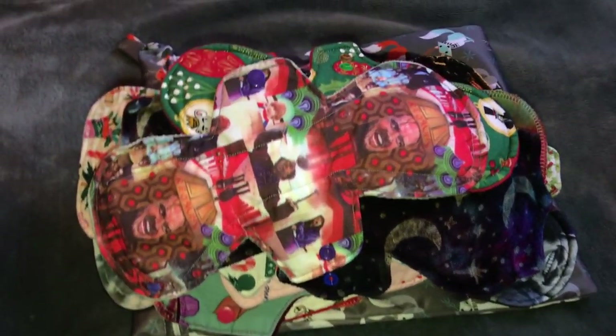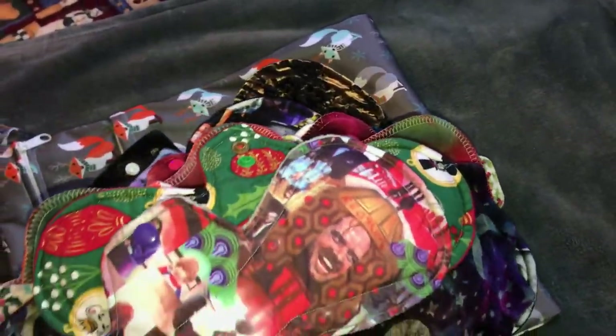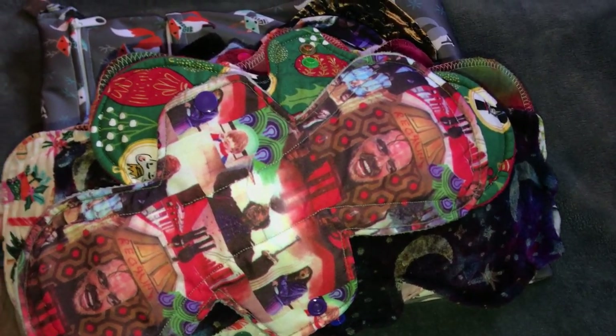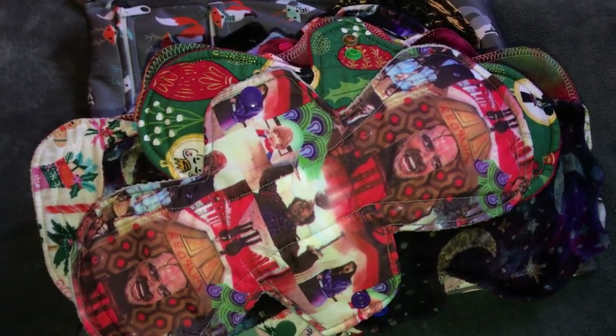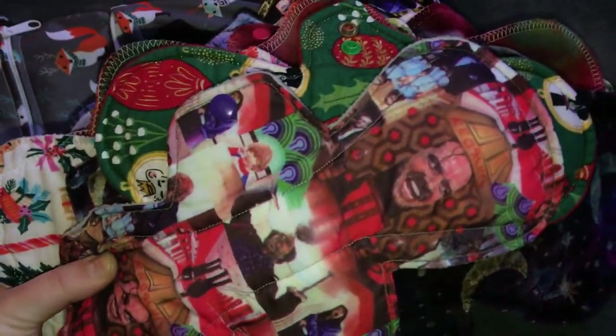This is what I used for cloth and I decided to show you guys because I have tried some new pads this month — pads from makers I have never tried before. So I just wanted to show you guys them because I thought that they were kind of cool.